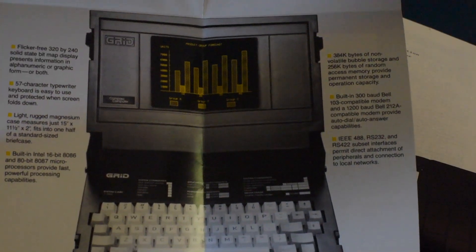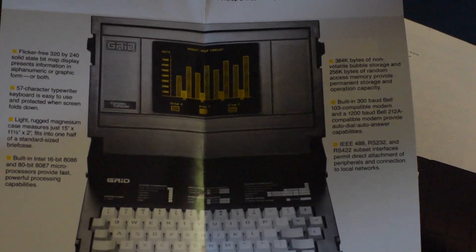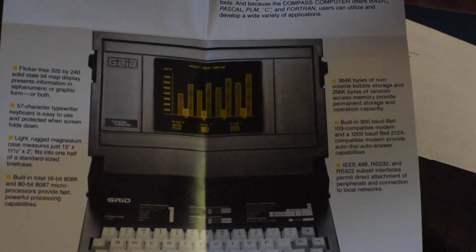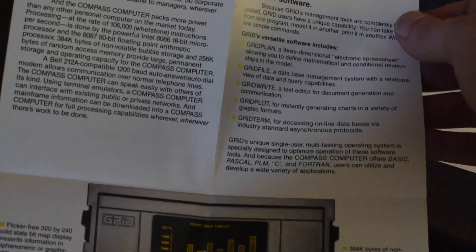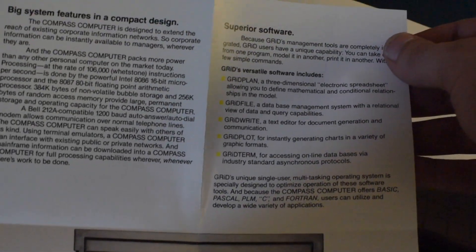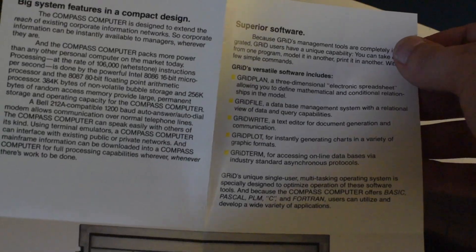Just like the modern ultrabook, the Grid Compass was built with heavy influence from Intel. The lowercase 'i' in Grid's name is actually a nod to them, as they provided not only the chipset but also the iRMX runtime on which their operating system is based, along with many other aspects of the Grid system.